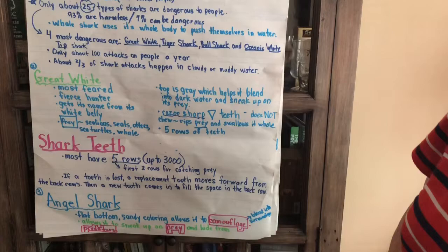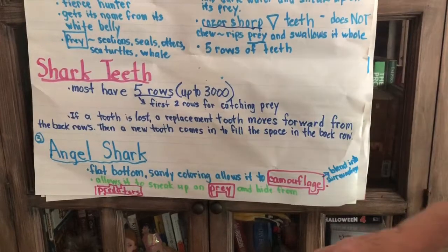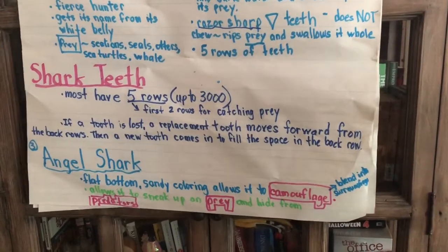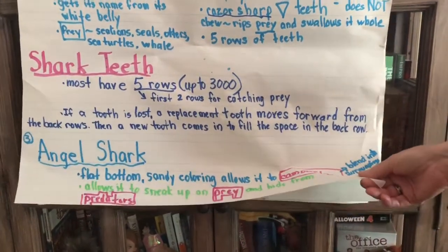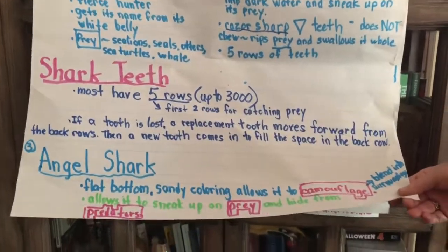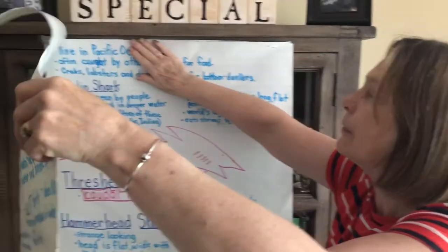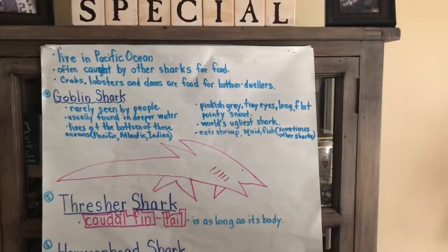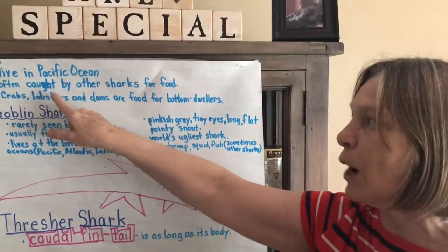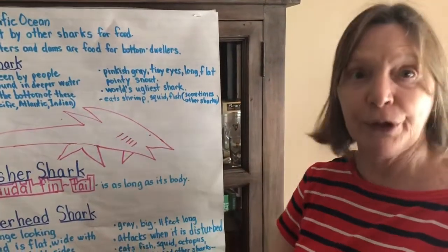The next shark we learned about was the angel shark. It has a flat bottom, sandy coloring, and it can camouflage — it blends into its surroundings, which also allows it to sneak up on its prey. Remember, prey is what animals eat, and they hide from predators. Angel sharks live in the Pacific Ocean. They're often caught by other sharks for food, and they eat crabs, lobsters, and clams because they live at the bottom of the ocean.